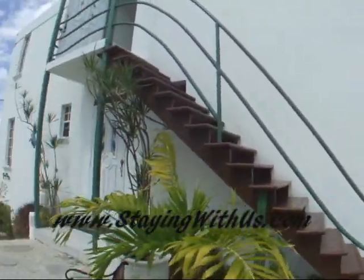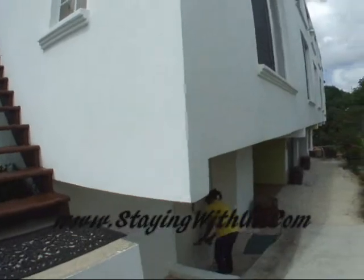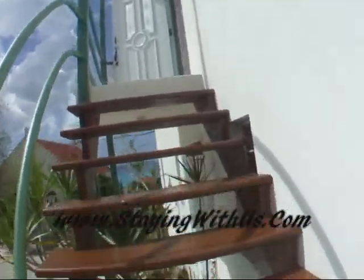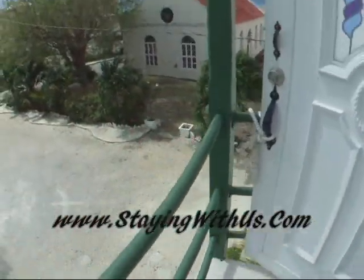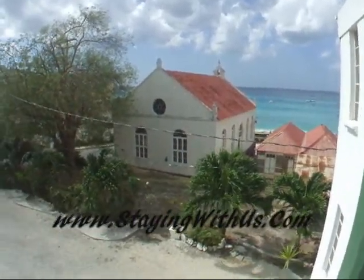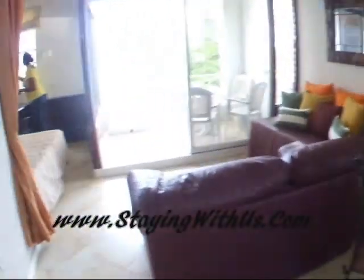Dawn, one of the owners, is here, so we may see her — she might not want to be on camera. We just came from the beach. The property is located behind the church. This will be the one-and-a-half bedroom apartment.